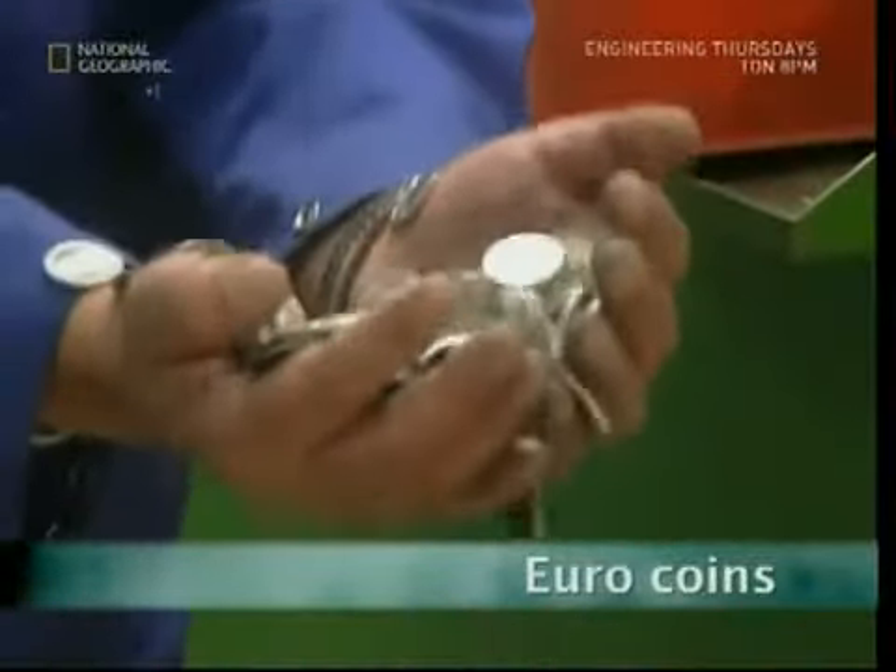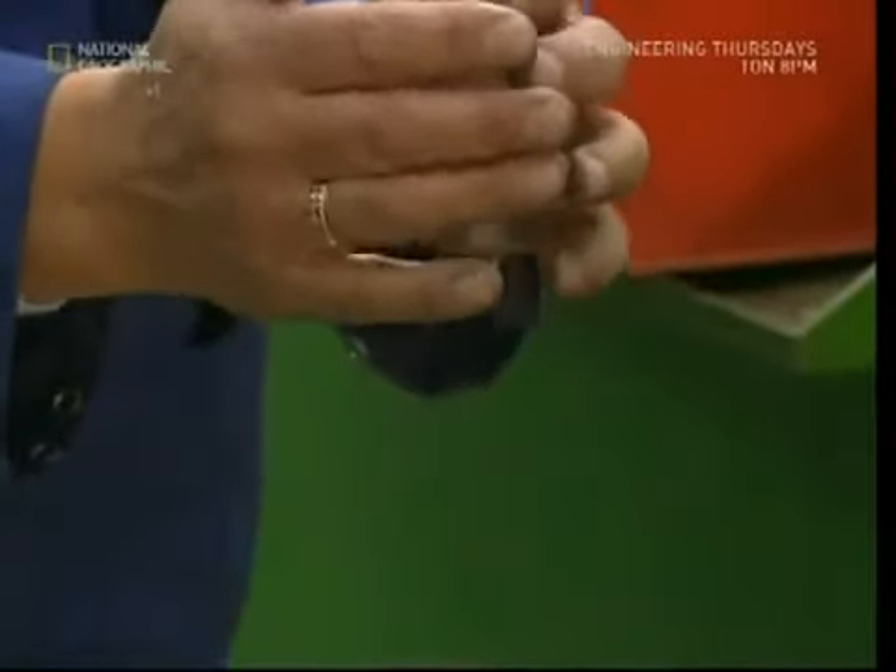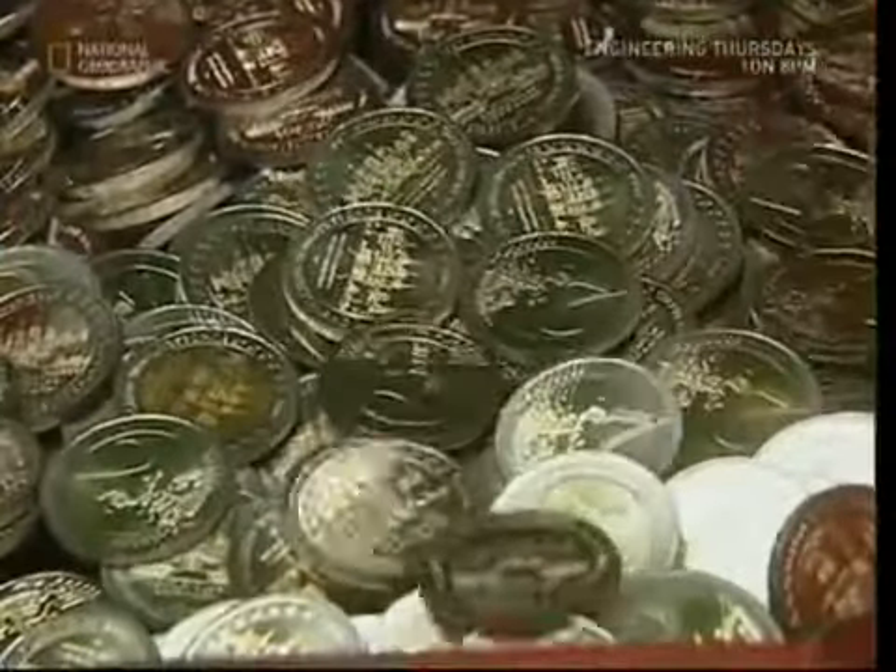Heading for the sun? If you're going to Europe, you'll need euros. They were designed to prohibit counterfeiting and use an external ring and a sophisticated sandwich of metal for the filling.